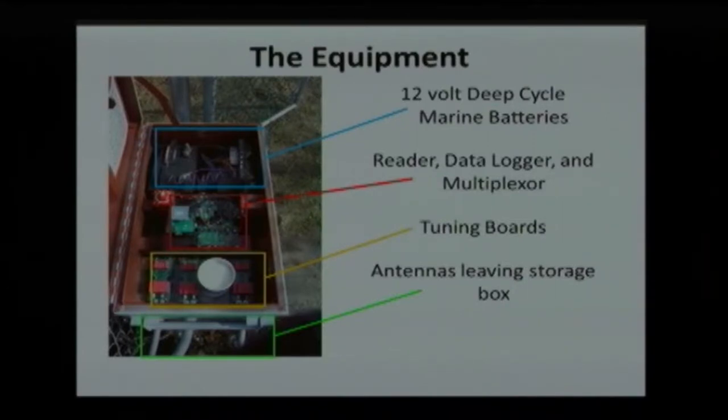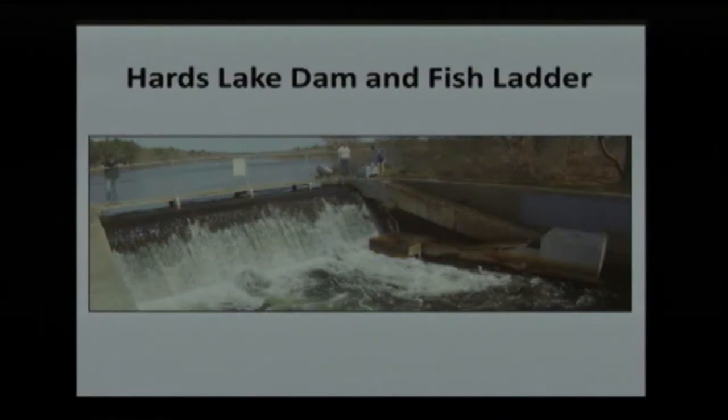This is the first DEC site — there's one below it in the tidal portion maintained by Cornell. Originally we had three antennas on this fish ladder: one at the entrance in the tidal section, another at the exit where fish come out, and one at the spillway so we could determine fish leaving the system as well as going up the ladder. Later we changed it to get a better idea of how the fish ladder is working by adding an antenna at the turnaround, so now we get a really good picture of what's going on with the fish.